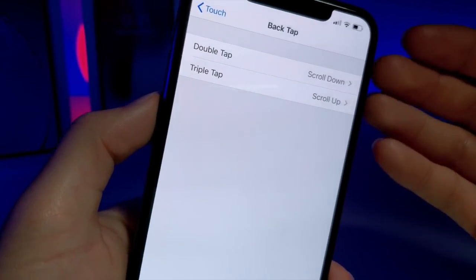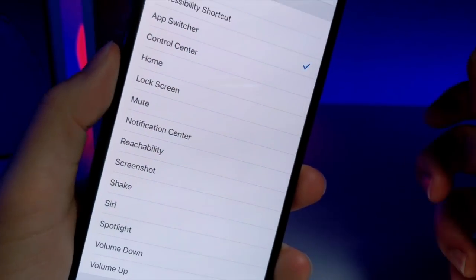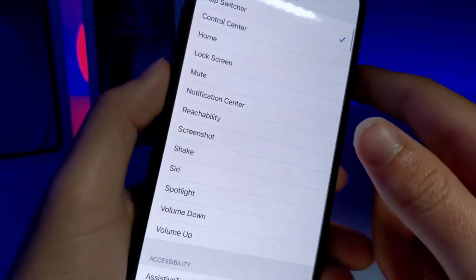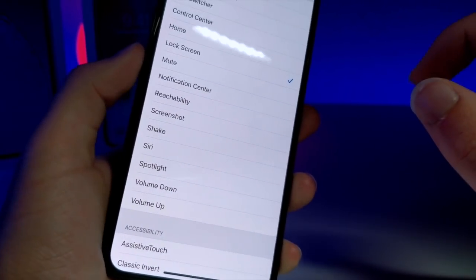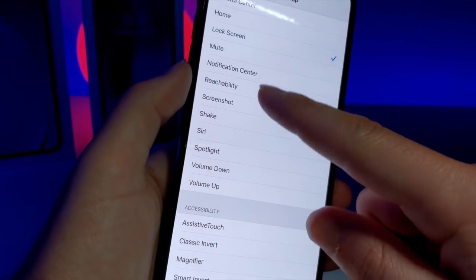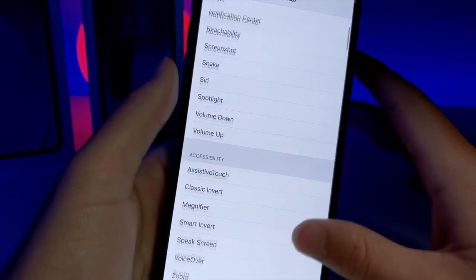You can choose a double-tap for a certain gesture that you would like, or a triple-tap for a different gesture. I like to have one be scroll down and one scroll back up, but there is so much more to it. For double-tap, you can choose to have it open the App Switcher, do the Control Center, go home, do the lock screen — so you can double-tap the back of your iPhone and your device should turn off. You can have it do Notification Center, take a screenshot, or shake — which I believe enters Wiggle Mode. You can activate Siri, do Spotlight Search, Volume Up and Volume Down, which could be good for people with broken volume buttons.